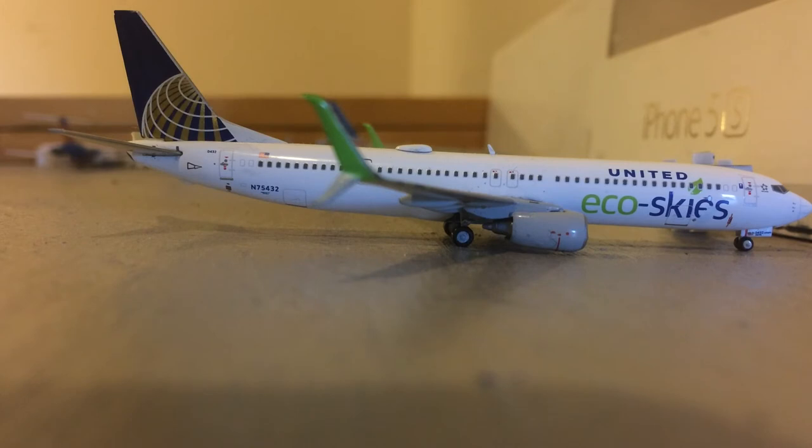Here at the domestic terminal, we have a United 737-900ER in the Eco Skies livery. This aircraft is going to be heading out to San Francisco. I closed the subscriber route with this aircraft, so if you guys want a route on the United Eco Skies 737-900, please comment down below.